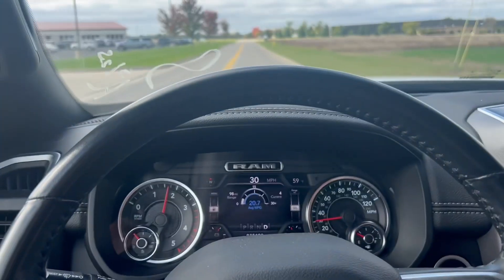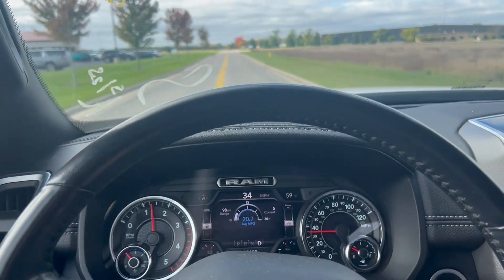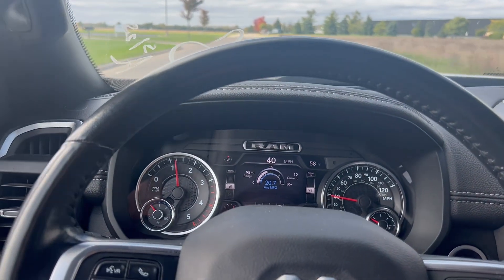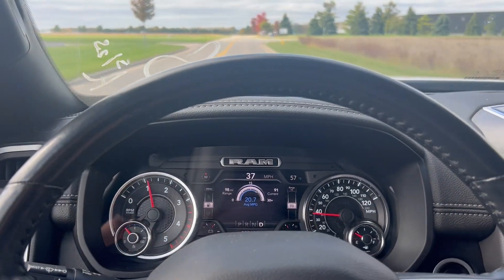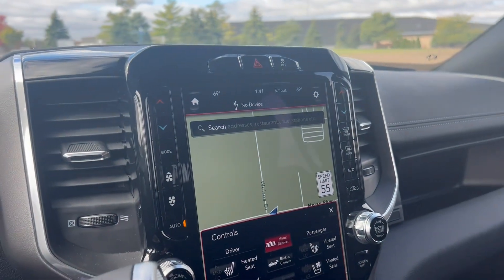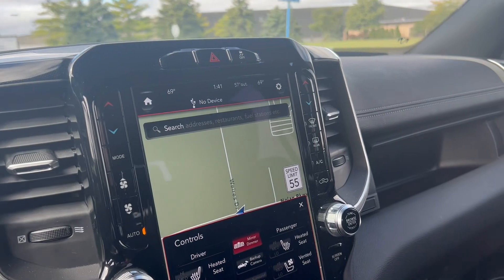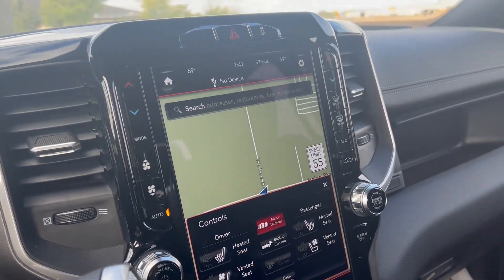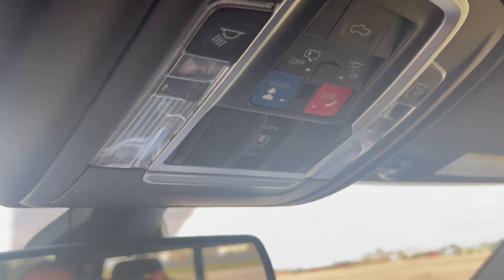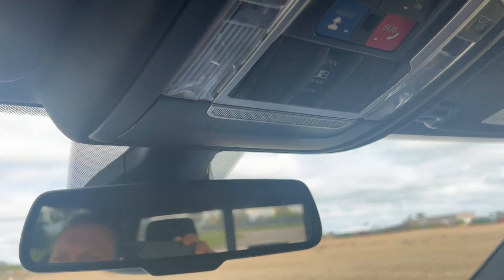Hands off the steering wheel — the alignment is good, steering wheel doesn't move at all, vehicle is going straight. You can see the GPS up on the screen.